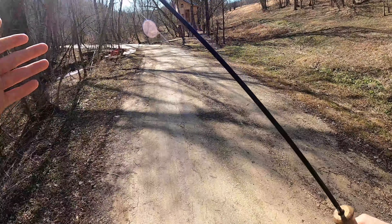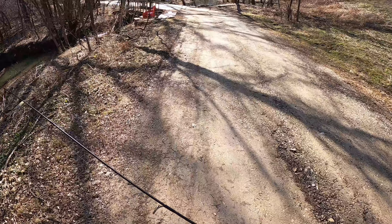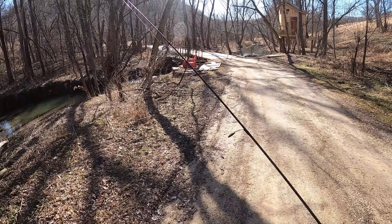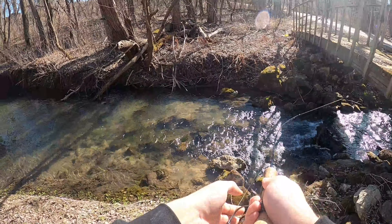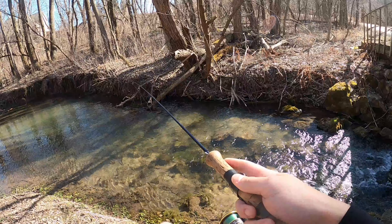Smell that — that's the smell of some stream trout. Oh wow, it's so clear. Is that just my sunglasses? No, it is clear. Let's see if we can — oh, we got a couple trout right there.